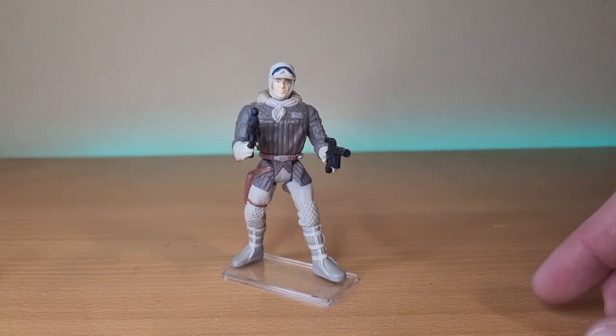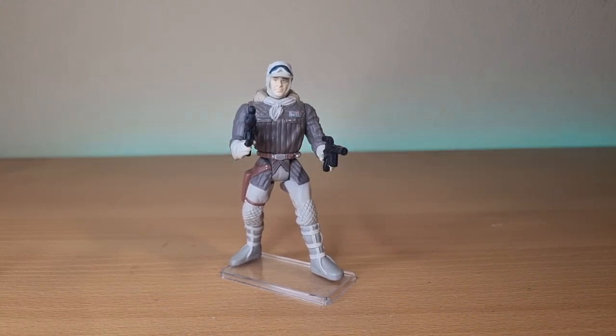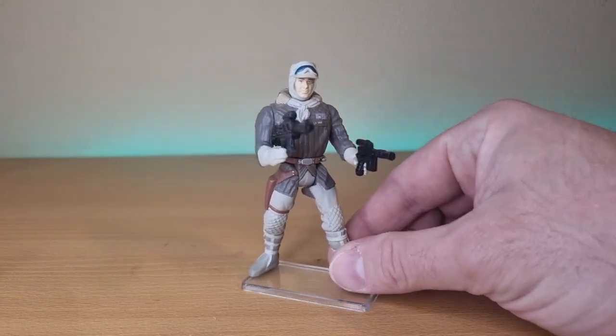So the last couple of weeks we've had a look at Snow Troopers, we've had a look at Hoth Rebel Troopers. For the next couple of weeks we're looking at Han Solo, and next week we'll be looking at Luke Skywalker in his Hoth gear. So yeah, Han Solo — here we go.